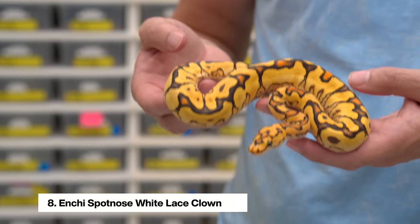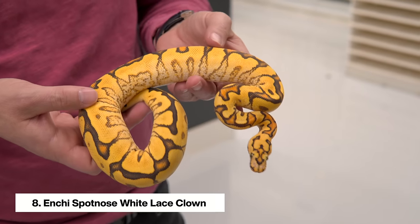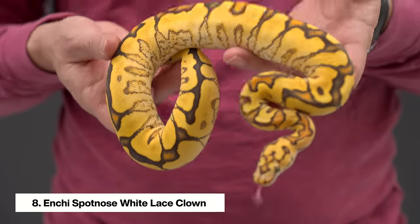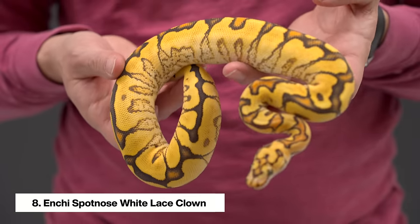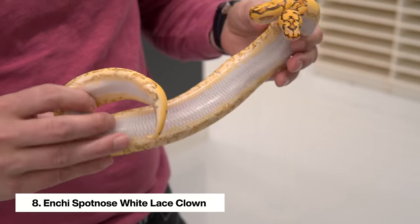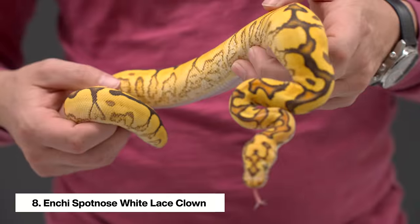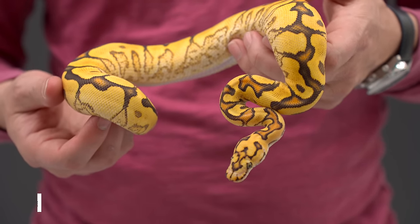Then we have the Enchi Spot Nose White Lace Clown, which we actually just featured on our Instagram — check that out because this thing absolutely transforms in just a couple months. Again, those beautiful sides with a very golden color, a pure white belly, and just amazing contrast all around. A snake that truly gets better and better with age.